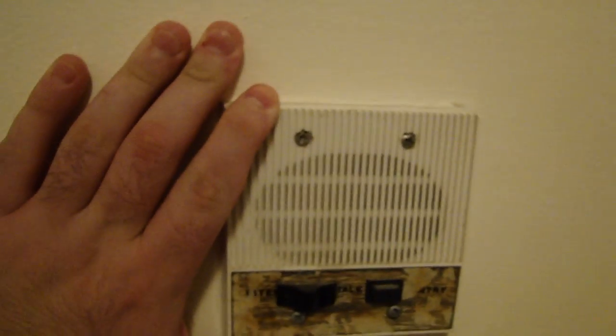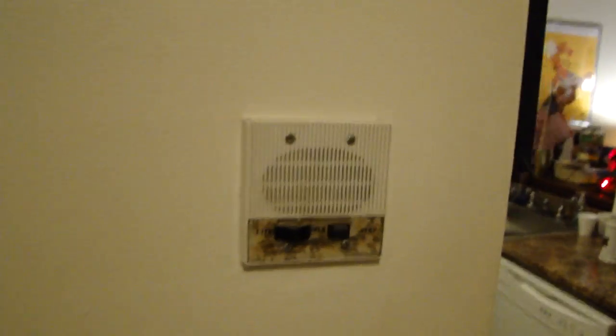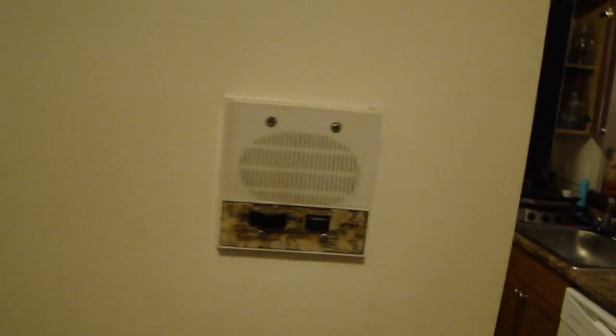We've got the fuse box. We've got a non-working intercom. When these units were first put in here, I believe it was like the 1970s or early 80s when this building was built, they used to use this intercom. Now it doesn't work anymore — it actually goes through the phone system.